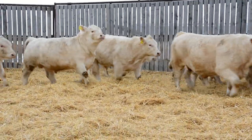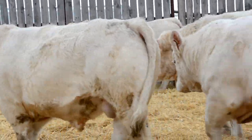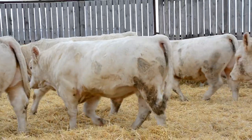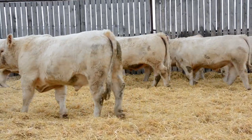Here is a nice opportunity to see that the bulls are small-headed and clean-fronted — that's calving ease built in. The majority of bulls are polled and the remainder are cleanly de-horned.